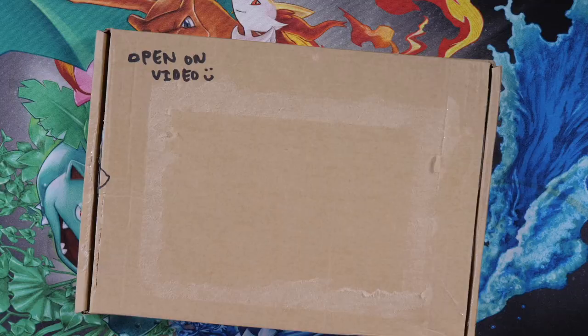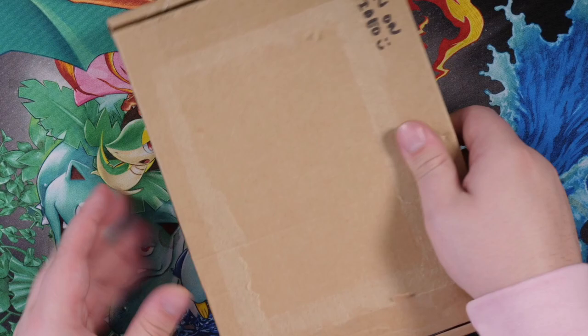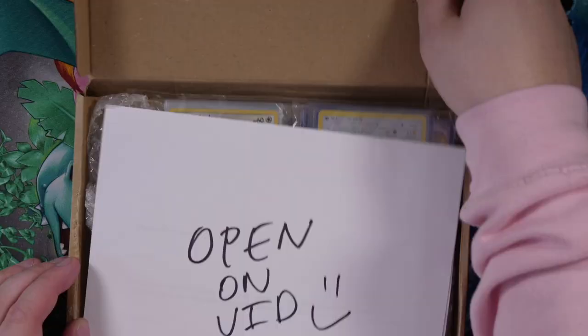The PO box address will be in the description along with Kalshaw's Instagram page. Make sure you guys go and give this guy a follow. He's super into graded cards and vintage Pokemon cards — he's got some great collections, English and Japanese. So definitely go and check him out. But for now, let's get into this package that says 'open on video.' I'm not sure entirely what this one has in it.